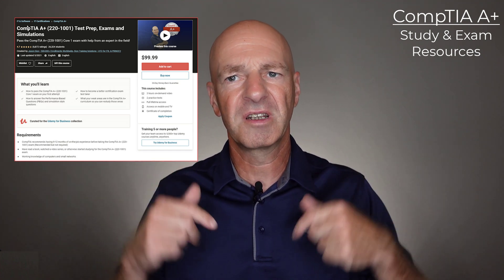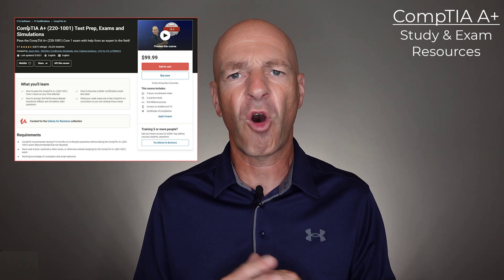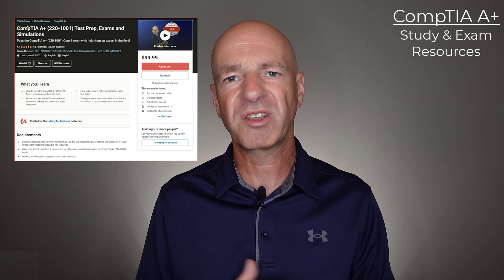I'll link to it down in the resources below. The Jason Dion resources are often overlooked because of what Professor Messer has to offer, and it depends on your personal study style to determine if the Jason Dion resources make sense for you. But from what I found, they really fill the gaps with the other resources that most people use. I'll put the link down in the description if you want to go and check it out.